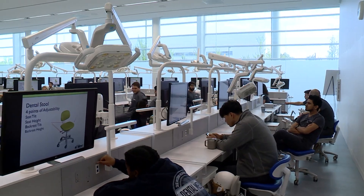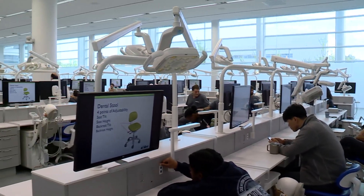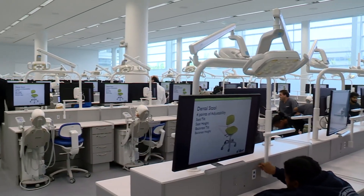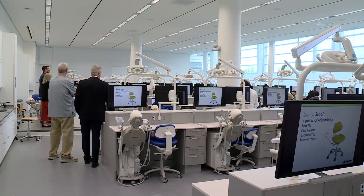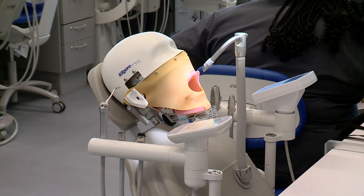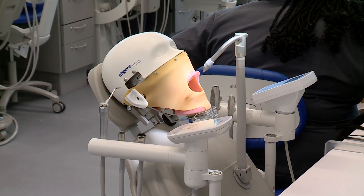The Case School of Dental Medicine unveiled its 2.6 million dollar upgrade to its simulation clinic, and believe me when I tell you this goes far beyond filling cavities. The state-of-the-art equipment is the latest available, giving students as close to real-life experience in operative dentistry, prosthodontics, endodontics, implants, and digital dentistry — making them more prepared when they get to real patients.